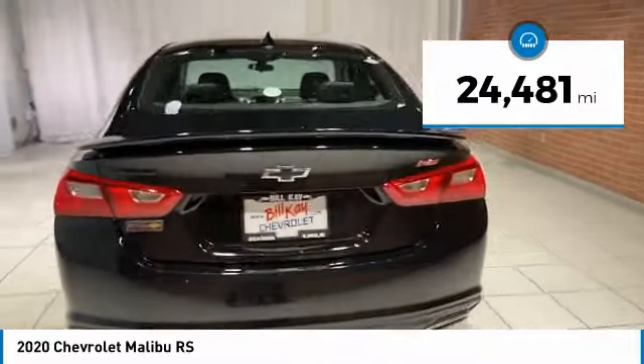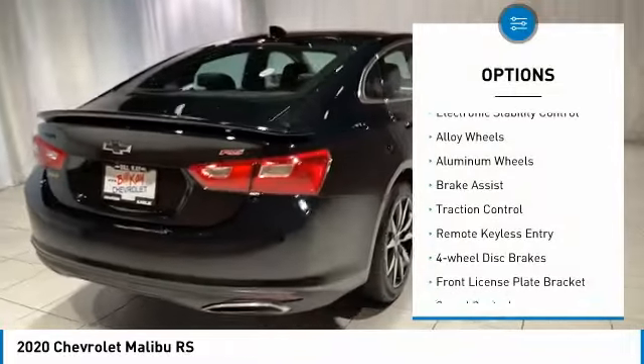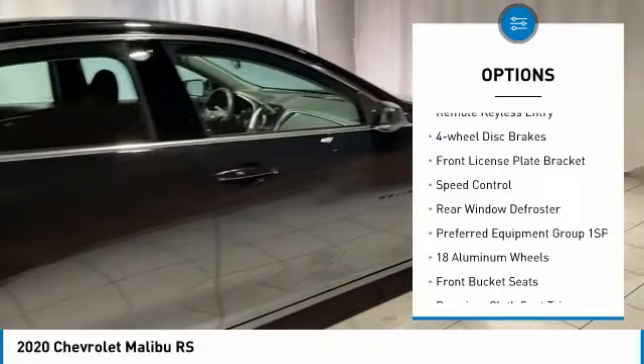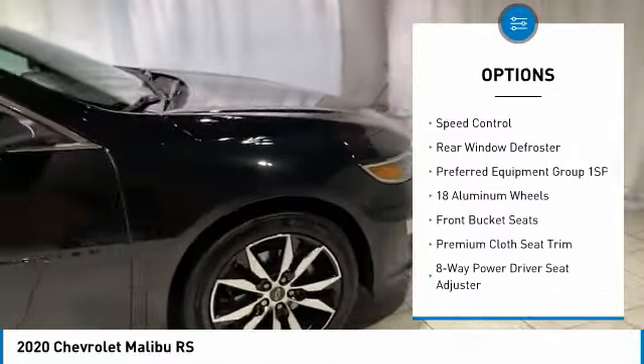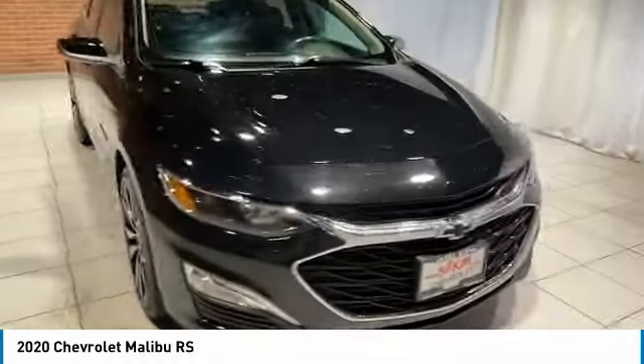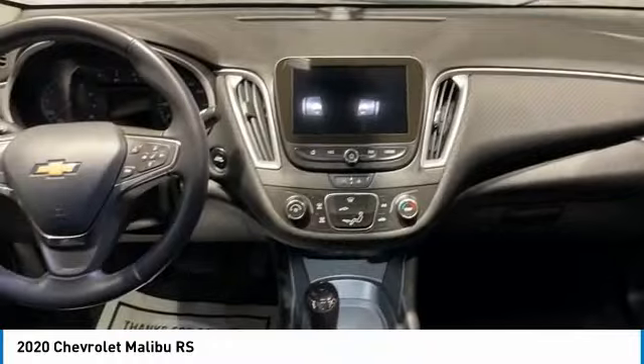Here are some of this vehicle's great options: electronic stability control, alloy wheels, aluminum wheels, brake assist, traction control, remote keyless entry, four-wheel disc brakes, front license plate bracket, speed control, rear window defroster.